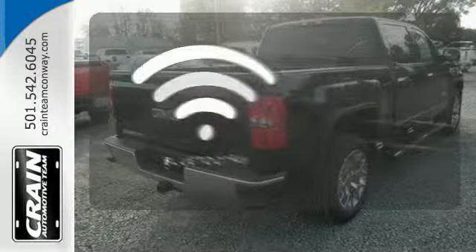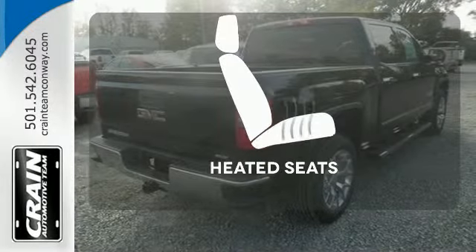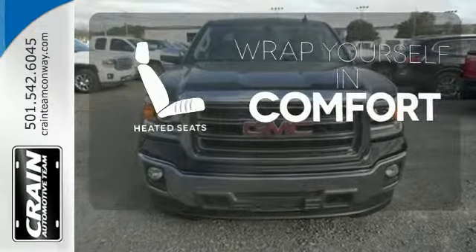You don't have to put your life on hold when you have Bluetooth. Ward off the chills with heated seats. It's got no time for excuses.